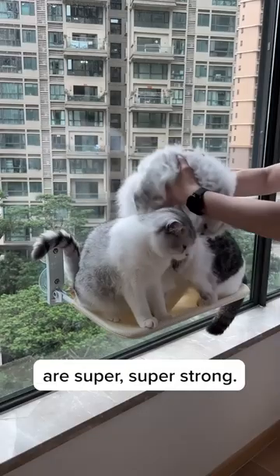And the top reason? Number one: the suction cups are super, super strong. Guess what? They even broke my window. That's a big uh-oh.